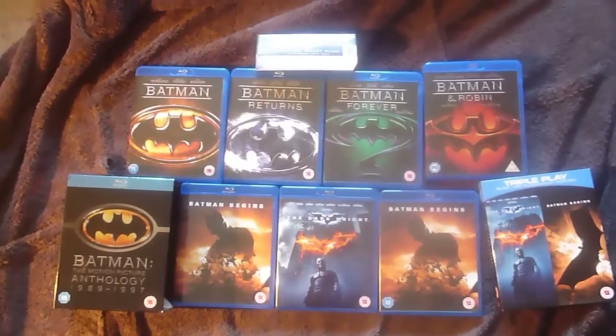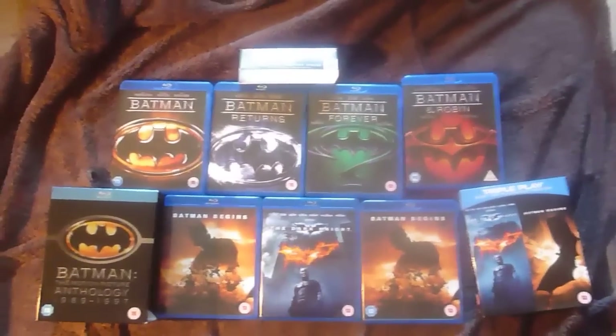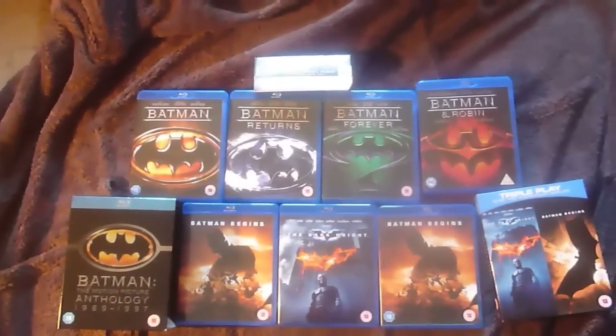Okay guys, so that was my first update of my Batman collection. Hopefully there will be more soon. Hope you enjoyed it, and see you all next time.